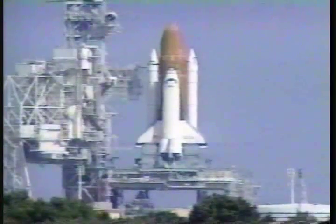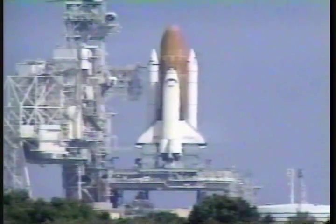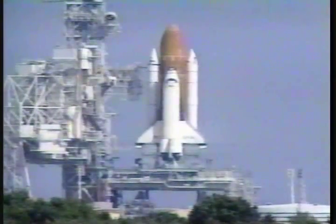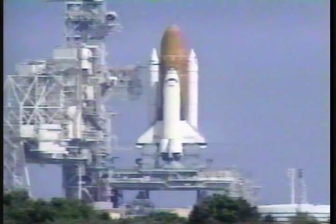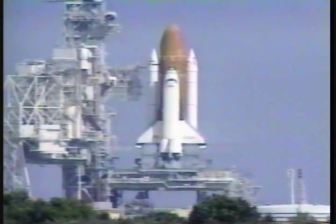We have auto sequence start and Columbia is now in charge of its own launch countdown. T-minus 24 seconds. T-minus 20. All systems remain go at T-minus 15 seconds.